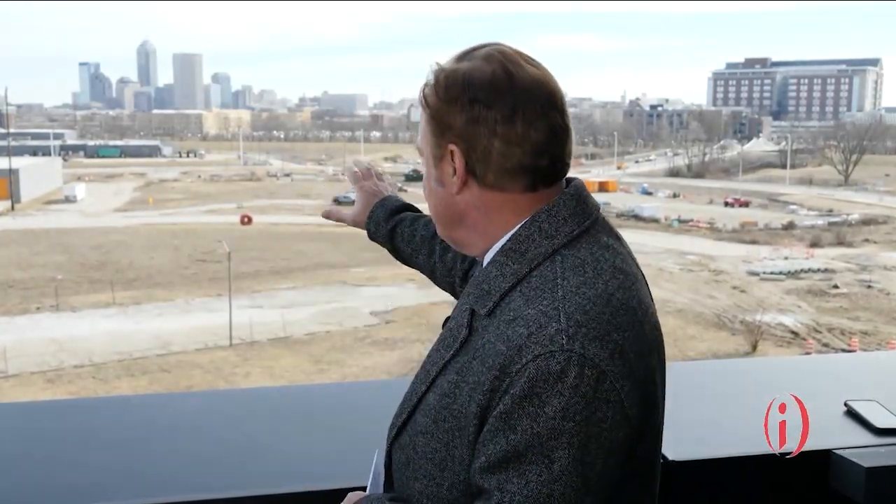Hello and welcome to Inside Indiana Business. I'm Gary Dick, coming to you this week from the 16 Tech Innovation District on the near northwest side of downtown Indianapolis. You can see the skyline here — we're about two miles northwest of Monument Circle.